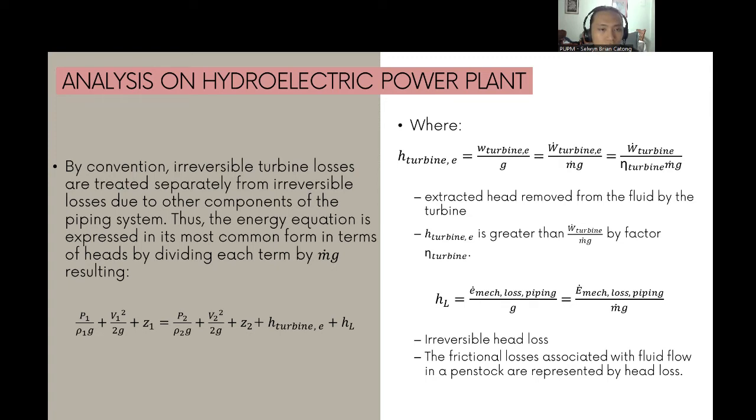h_L is the irreversible head loss representing frictional losses associated with fluid flow in the penstock. It should be noted that h_L does not include losses that occur within the turbine itself due to its inefficiencies — those losses are accounted for by h_turbine,E.